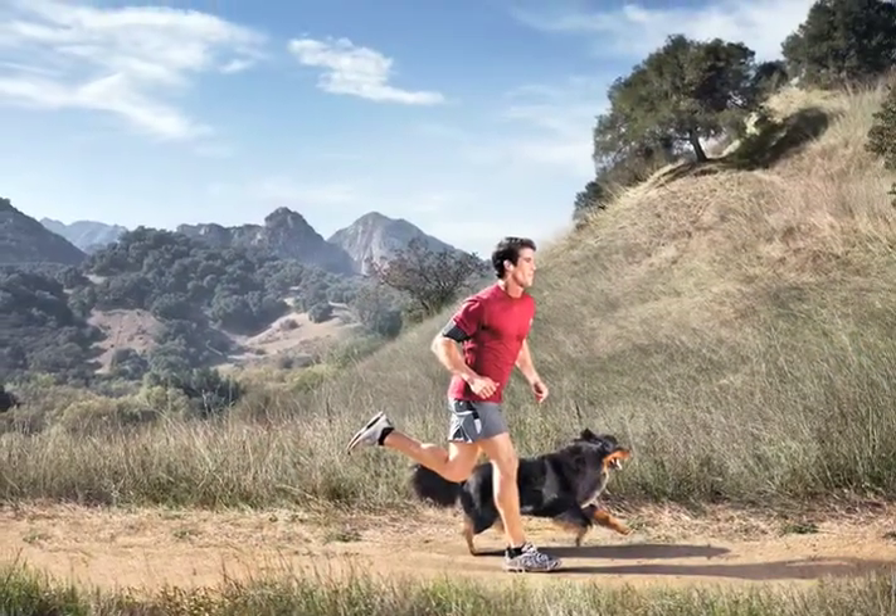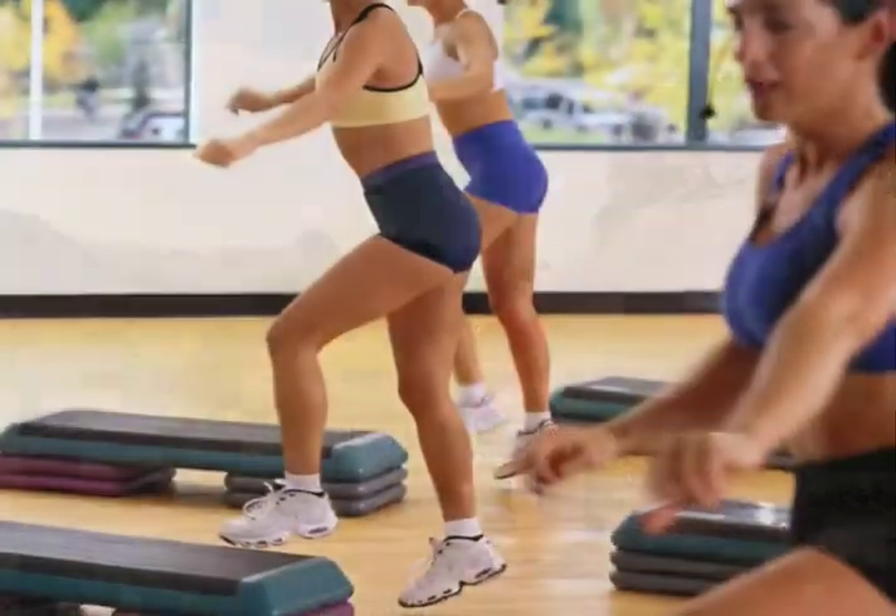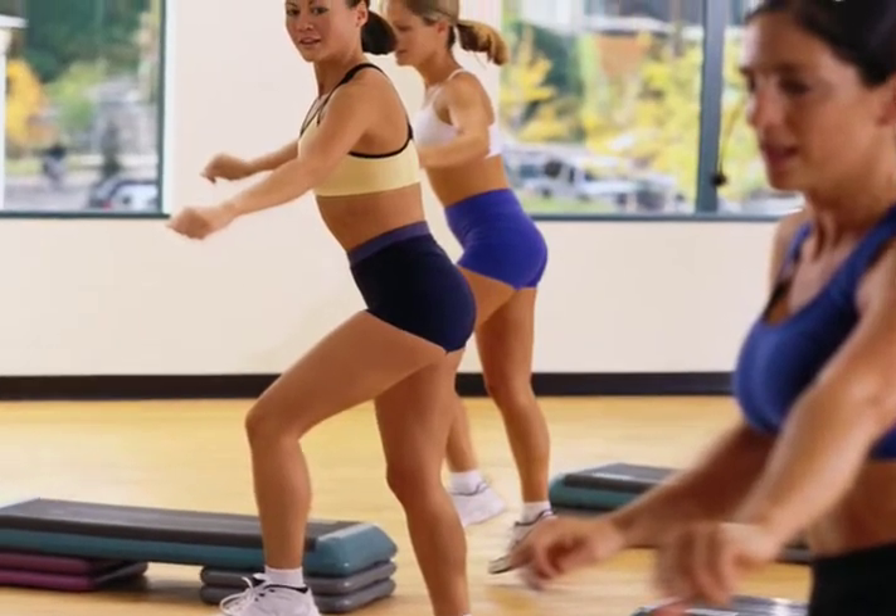It seems you can't turn on the news or read the paper these days without being told about the benefits of regular cardiovascular exercise. Study after study shows that exercise does everything from strengthening your heart, to lowering your blood pressure, to just plain making you feel happier. The problem with every news flash is that the information about how long or how hard we should exercise always varies.